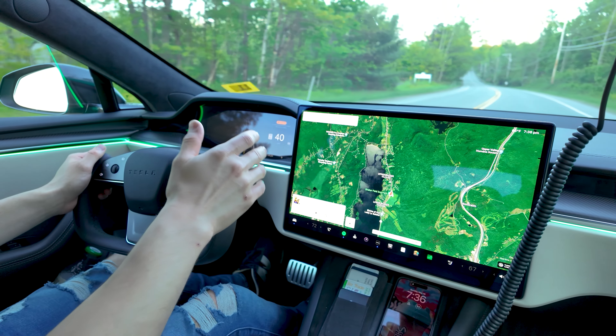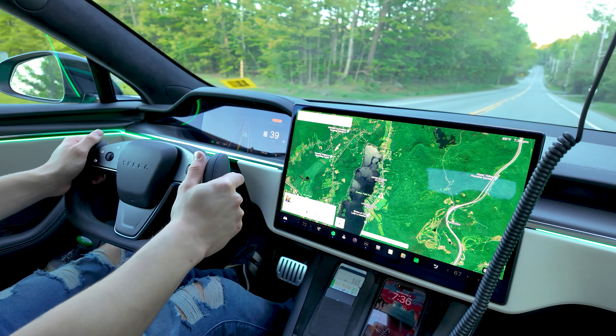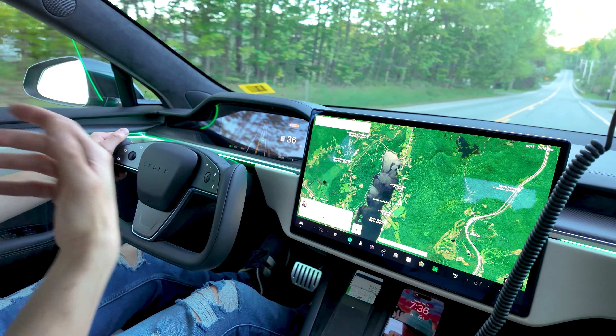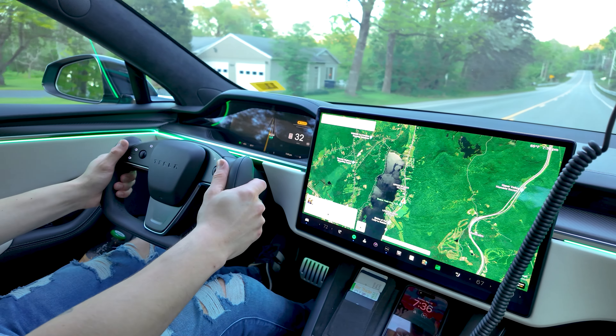What's even crazier in this car is the 30 or 40 mph rolling punches — they are just absolutely crazy. I'm going to go ahead and punch it right here at 30.